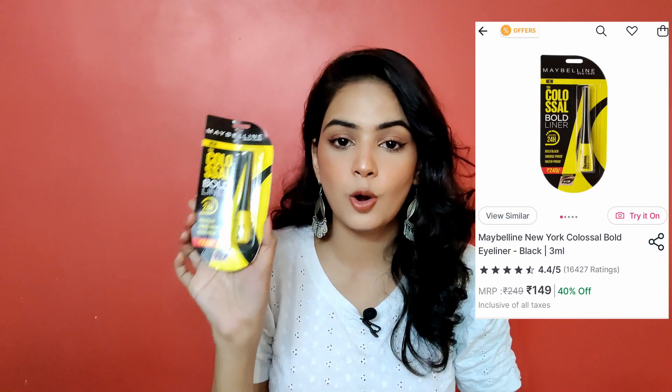The first product is in the makeup category and it's one of my favorites — something I've been using for years. This is the Maybelline Colossal Bold Eyeliner, which stays up to 24 hours. It's cheap, good quality, and really does the job — stays for the entire day, waterproof, smudge-proof, and sweat-proof. I already have two of these and I've stocked up because I never want to run out. If you're looking for a good quality affordable eyeliner, this is definitely one of the best.